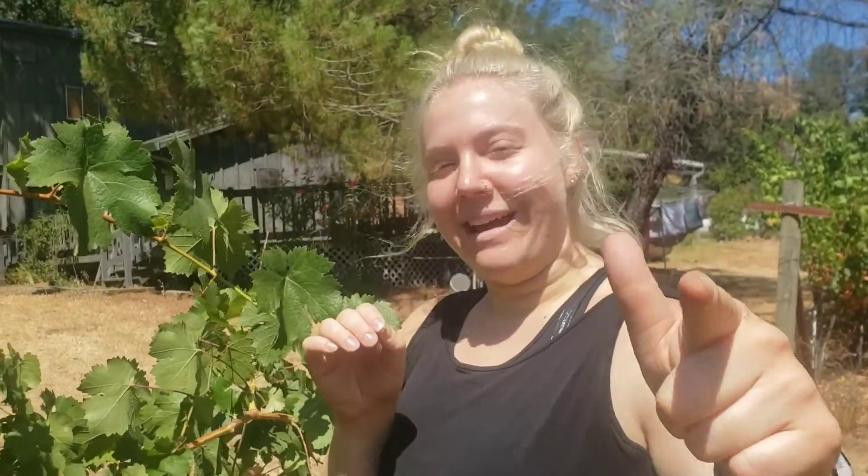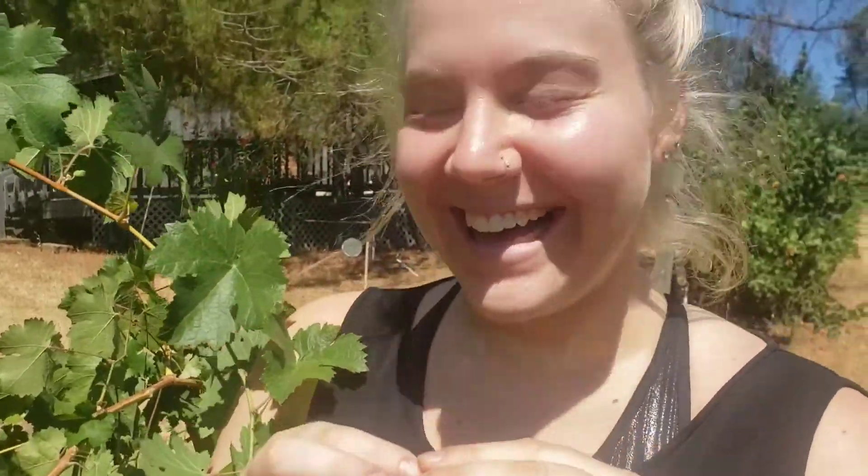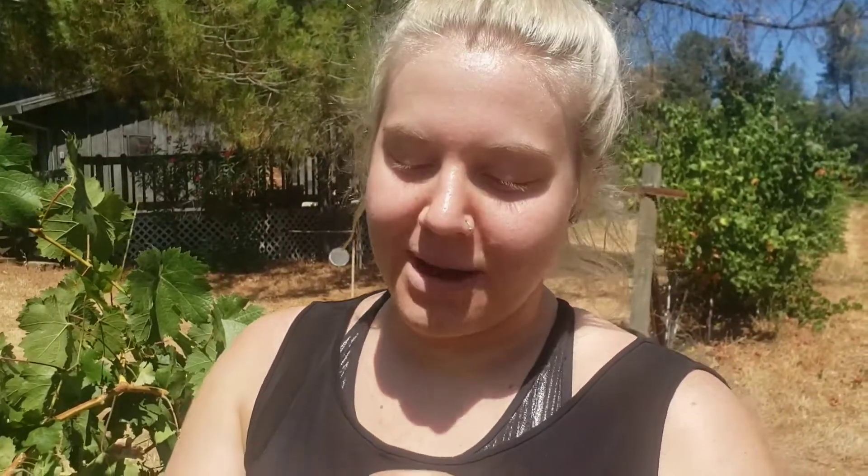If you're wanting to look up cute little plants, look up apical meristem - look up apical meristems under a microscope. They're really cute, they're like little babies.